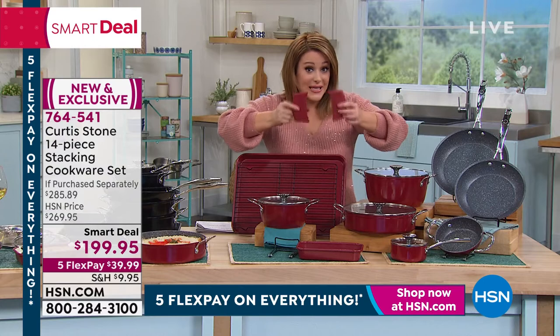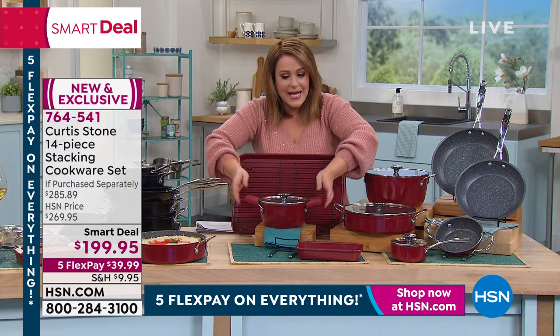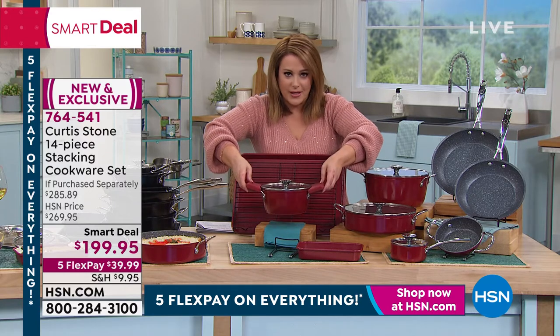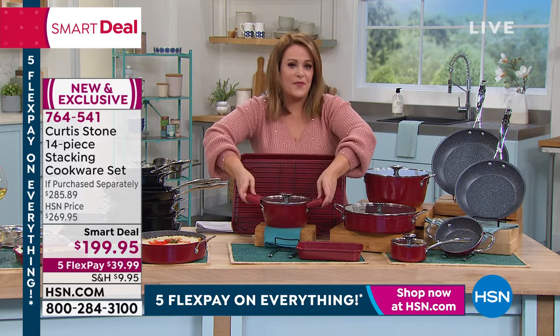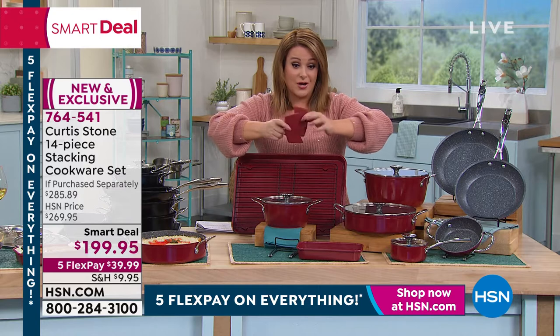If you're picking up this set today, please consider picking up the silicone holders — they slide over your little buffet handles and now you can take your beautiful cookware right from the stovetop to the oven, then right to the table almost buffet style. They're about $3 and change on a credit card flex pay.